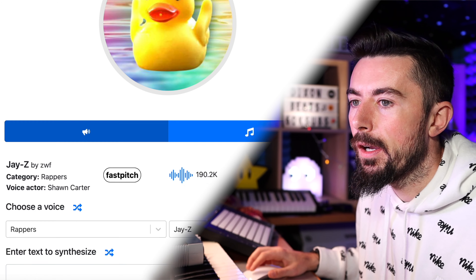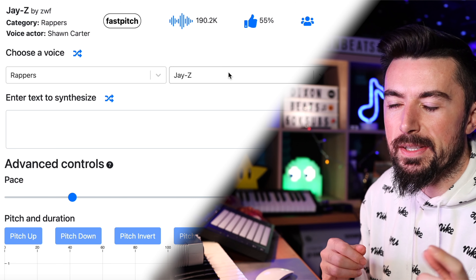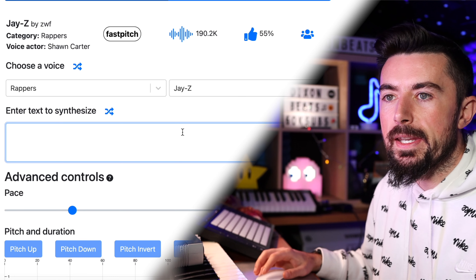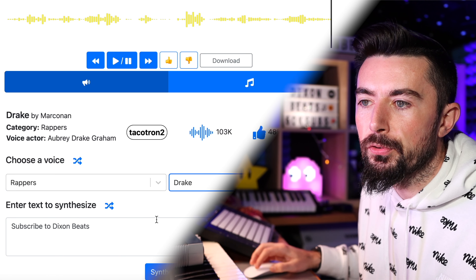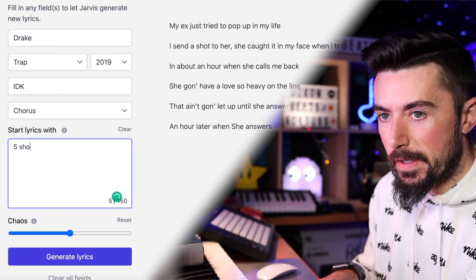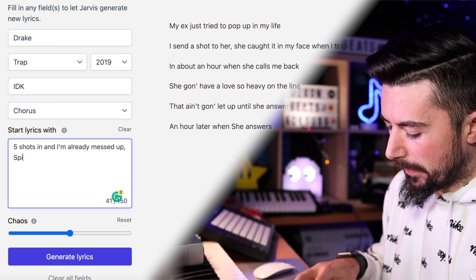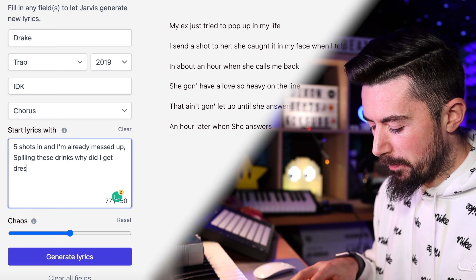Next up is UberDoc.ai. This has been doing its rounds in YouTube videos lately. It basically has a huge library of phrases from all sorts of celebrities, including rappers. If you put the right combinations together it can sound awesome — though it can also sound terrible, which is quite funny. A huge favourite is obviously Drake, as he's one of the biggest rappers in the world.